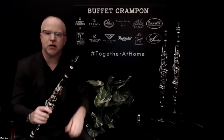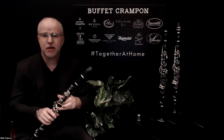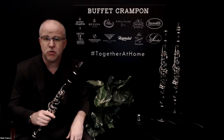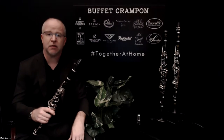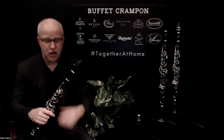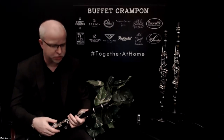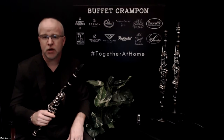So we've talked about the R13 — the choice of professionals worldwide — and the E12F — a great advancing student model that can carry a clarinetist through their entire playing career. Now the third one is the Giardinelli clarinet. This is an instrument that is exclusive to Music and Arts and to Woodwind Brasswind, and I'm personally very excited about it because it offers a lot of the same features as the E12F. This has unstained African blackwood and silver plated keys like the E12F, and it's a fantastic value for Music and Arts and Woodwind Brasswind customers.